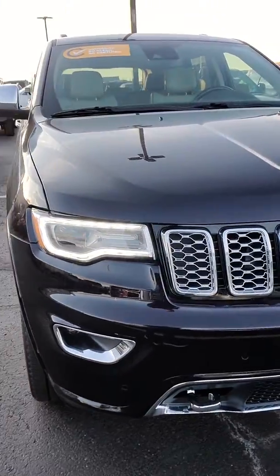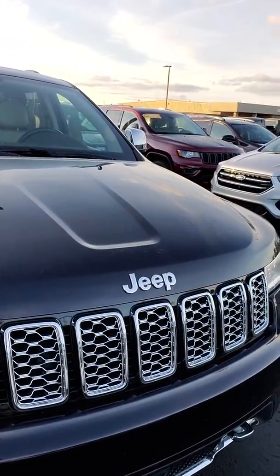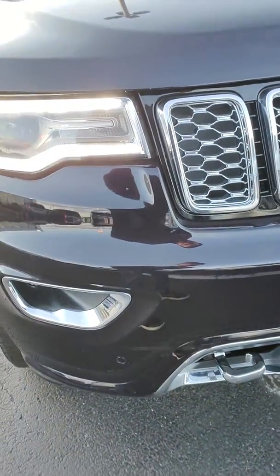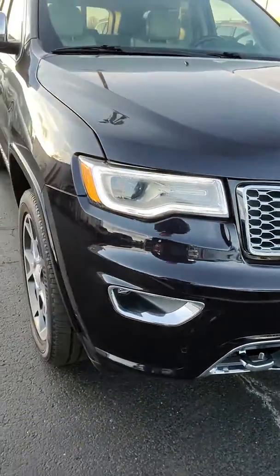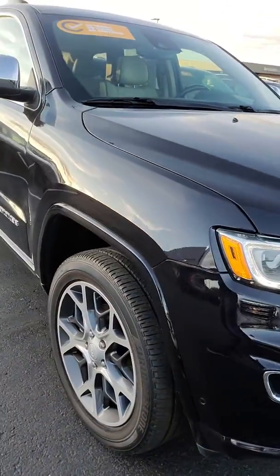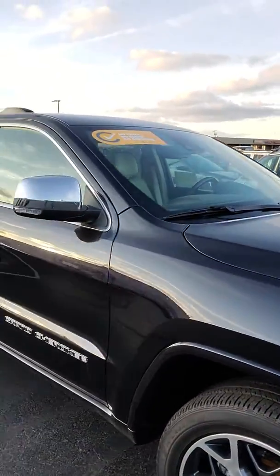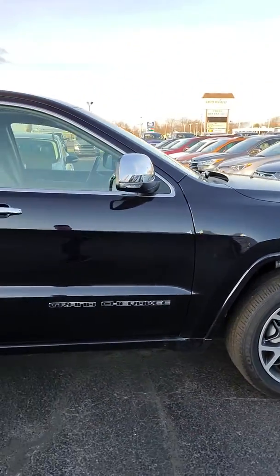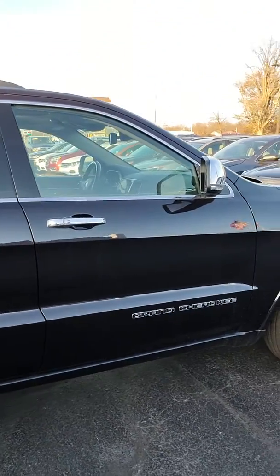I did a quick inspection on the vehicle before I started the video and there's only one real spot that is a little bit of a condition issue. There's a little paint chip right there — we did have that filled in. Other than that it just needs a bath. It's definitely a good-looking vehicle though, and that sangria really comes out in the sunlight.